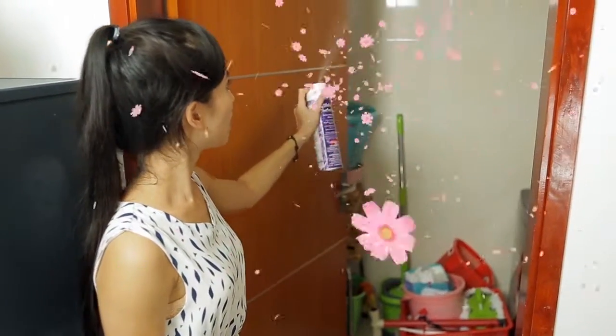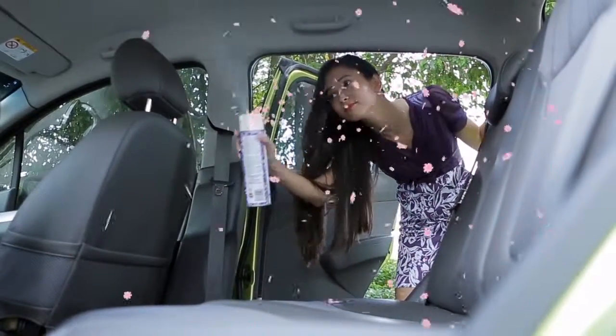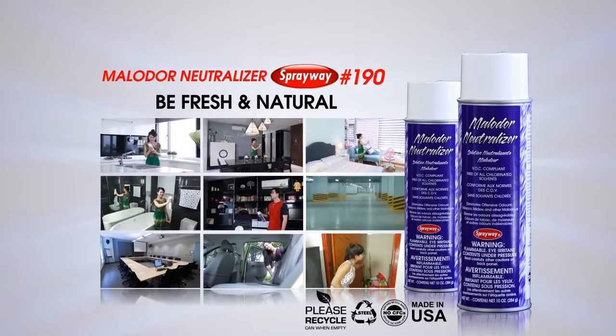What a pleasant fragrance! Sprayway Molodon Neutralizer makes your surroundings fresh and clean instantly. Try it! Sprayway Molodon Neutralizer makes your living more pleasant and enjoyable.